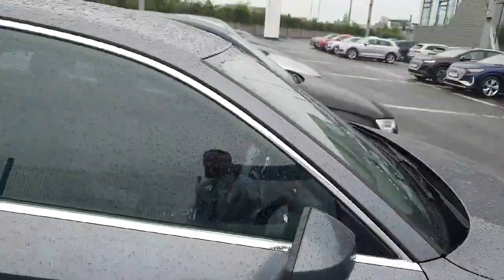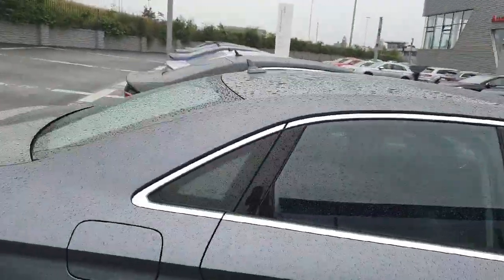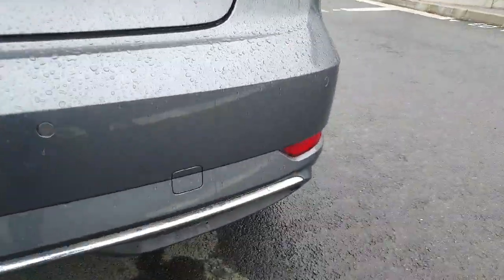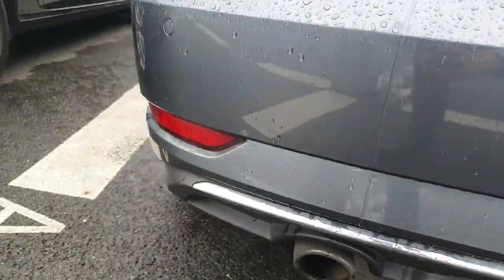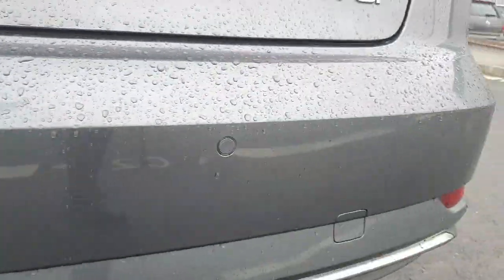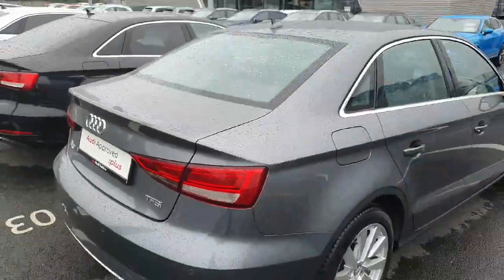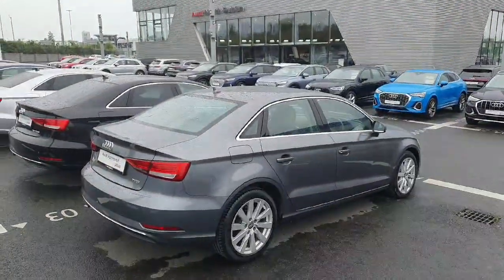The chrome surrounding continues along the side of the vehicle. Moving on to the rear, that chrome finish along the diffuser with your rear parking sensors and LED tail lights. It's finished off in Manhattan grey metallic paint.